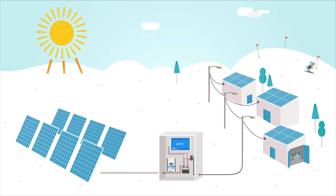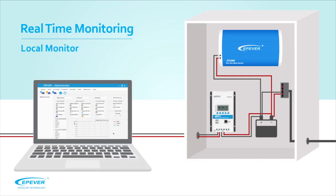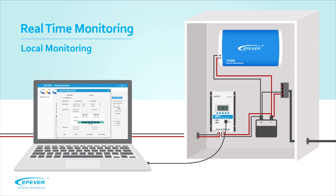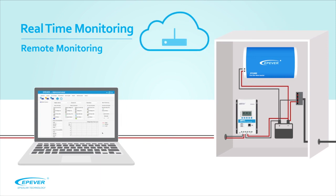EP Solar enables you to collect and display real-time data from your power plant. Monitoring is available both locally and remotely. You can plug the cable to your device and perform your desired configuration. The software enables you to control your consumers remotely from anywhere and configure the system based on your needs.